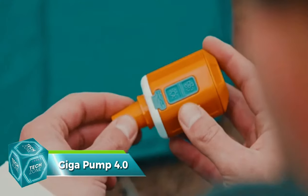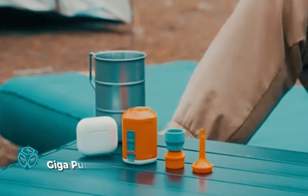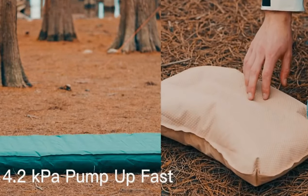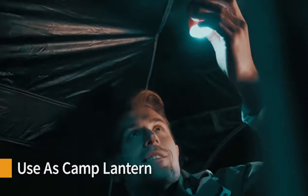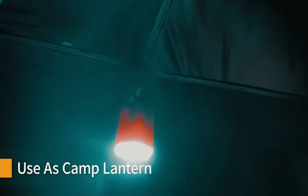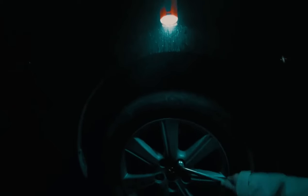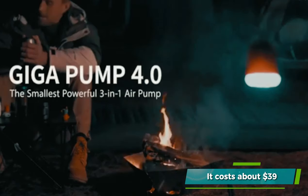The Giga Pump 4.0 is a handy device for those with inflatable camping gear. It saves you from manual inflation, providing a pressure of up to 4.2 kilopascals. A single charge can inflate up to 7 mattresses or 10 pillows. It comes with 5 adapters and doubles as a flashlight and fire starter, weighing just 105 grams. It can be easily hung on your backpack and costs about $39.